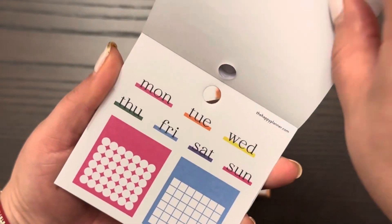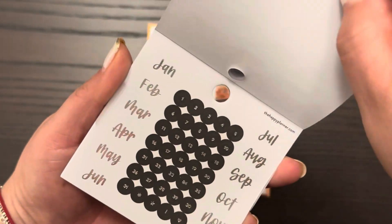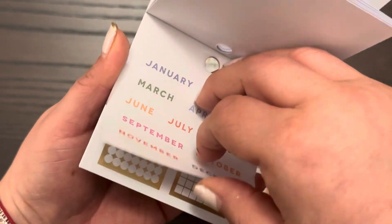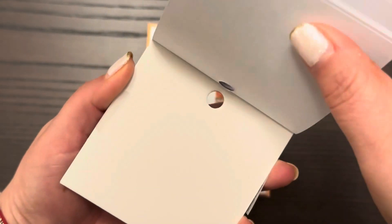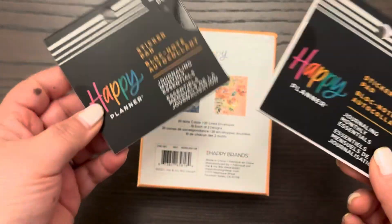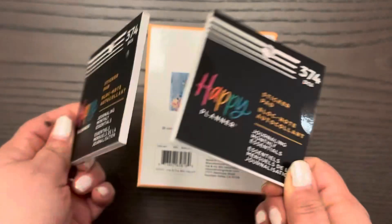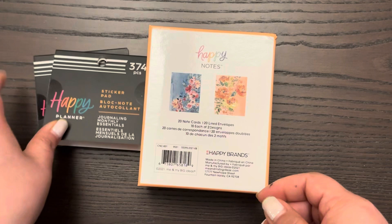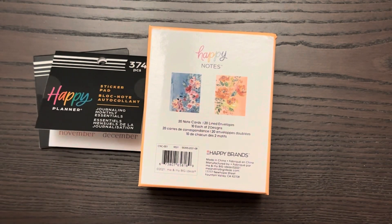I can put some of these months in my trackers. Days of the week you can never have enough, although a lot of the kits I'm purchasing right now come from Okieplan, so they have those days of the week. But if I need spares, I actually bought two of them — because guess what, they were $2. So I thought this was a great deal.